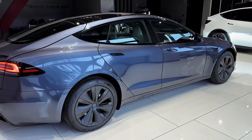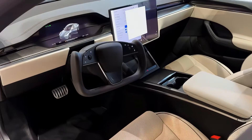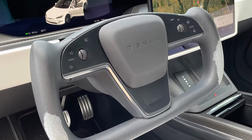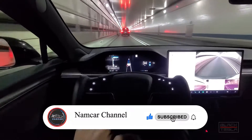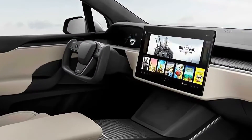The 2025 Tesla Model S will have a completely redesigned interior that will offer more space, comfort, and luxury than the current model. The cabin will feature a large curved touchscreen that will replace the traditional dashboard and instrument cluster, as well as a smaller screen for rear passengers. The center console will have wireless charging pads, cup holders, and storage compartments.